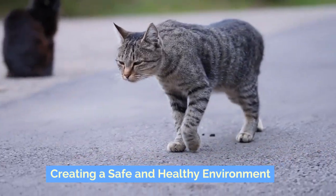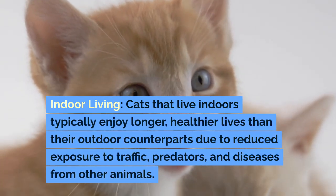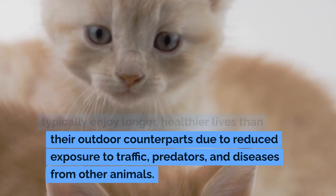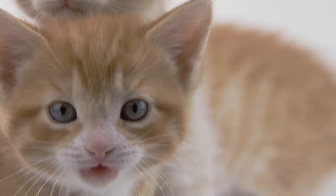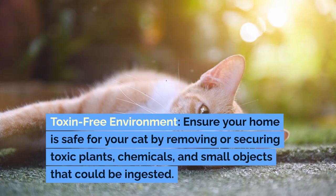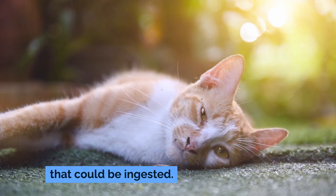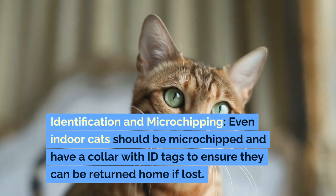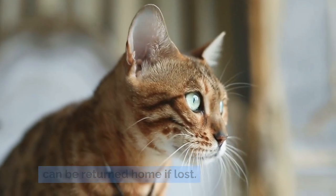Creating a safe and healthy environment. Indoor living: cats that live indoors typically enjoy longer, healthier lives than their outdoor counterparts due to reduced exposure to traffic, predators, and diseases from other animals. Ensure your home is toxin-free by removing or securing toxic plants, chemicals, and small objects that could be ingested. Even indoor cats should be microchipped and have a collar with ID tags to ensure they can be returned home if lost.